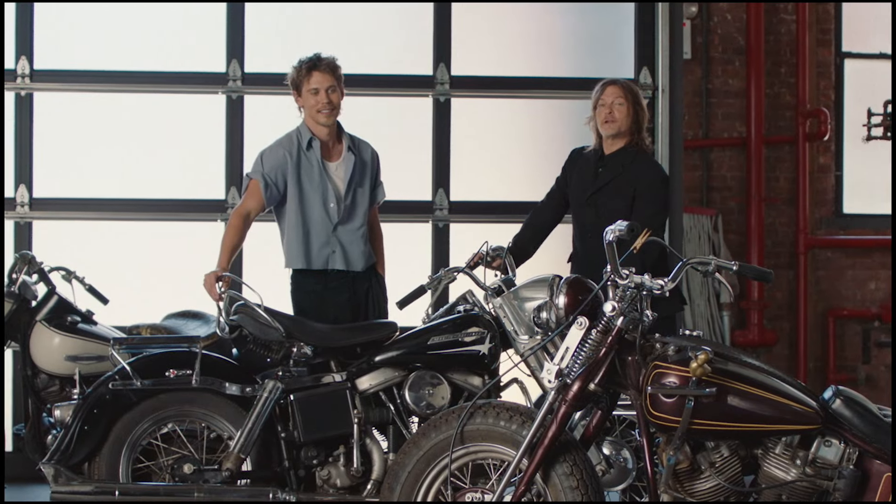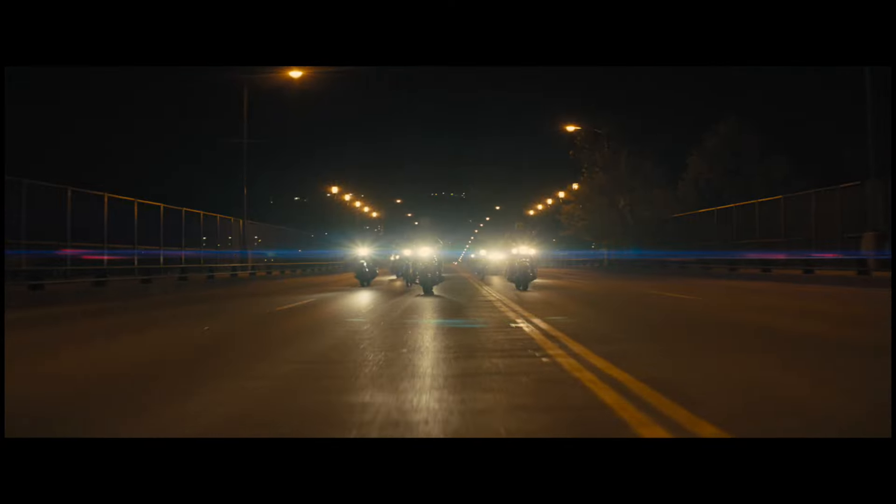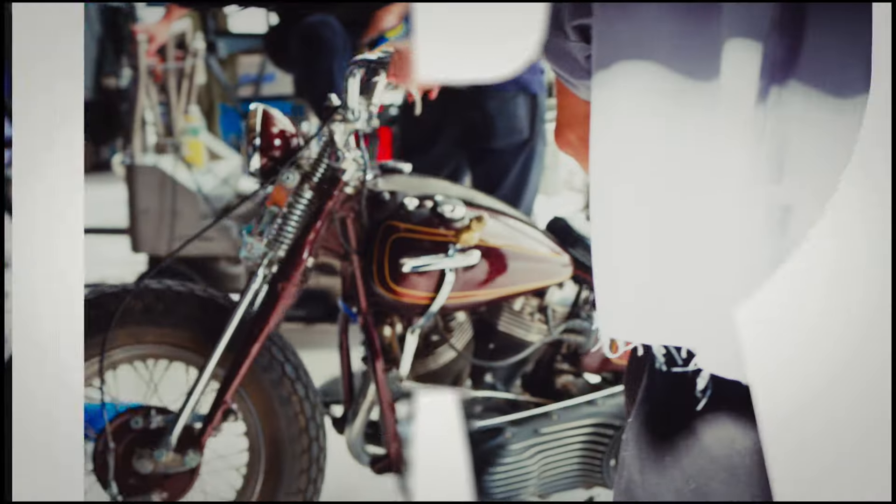I'm Austin Butler. I'm Norman Reedus. This is Picture Car. Come check out these bikes.